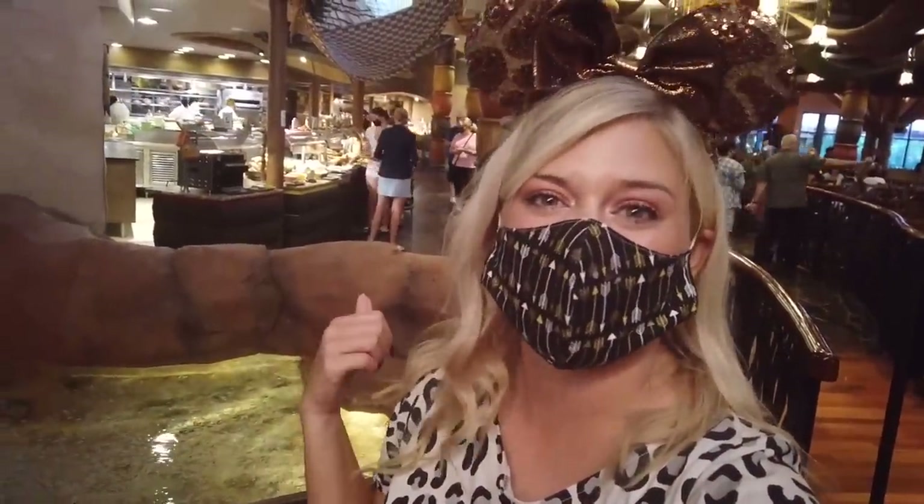We'll check everything out, see if this is still an under-the-radar amazing restaurant, and figure out what buffets are like now. I hope you're ready. I hope you're excited. I hope you're hungry. Let's get in there.